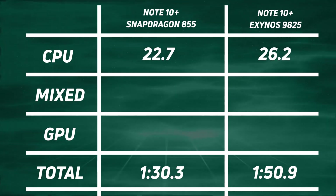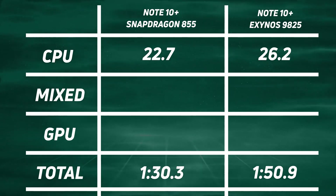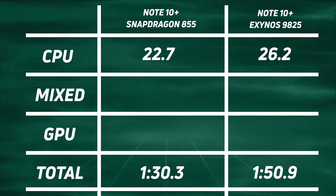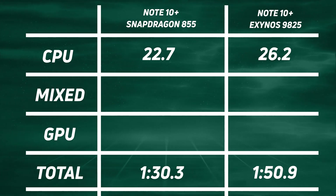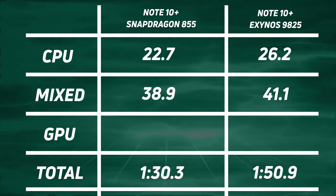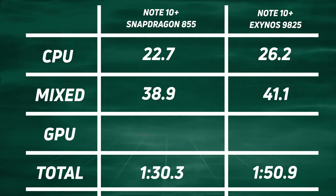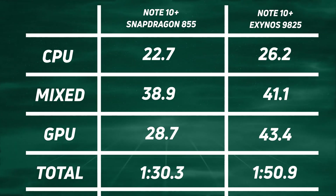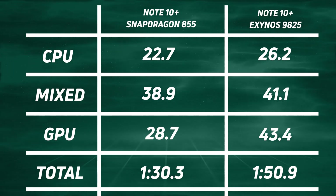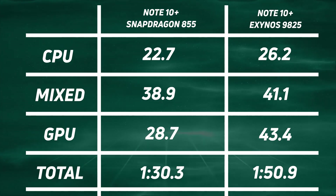Breaking down the times: CPU time is 22.7 seconds for the Snapdragon versus 26.2 for the Exynos — the 16-thread test clearly ran a lot slower on the Exynos version. For the mixed workload, a clear lead for the Snapdragon at 38.9 versus 41.1. And then the huge difference in GPU time: 28.7 seconds for the Snapdragon compared to 43.4 seconds for the Exynos 9825.